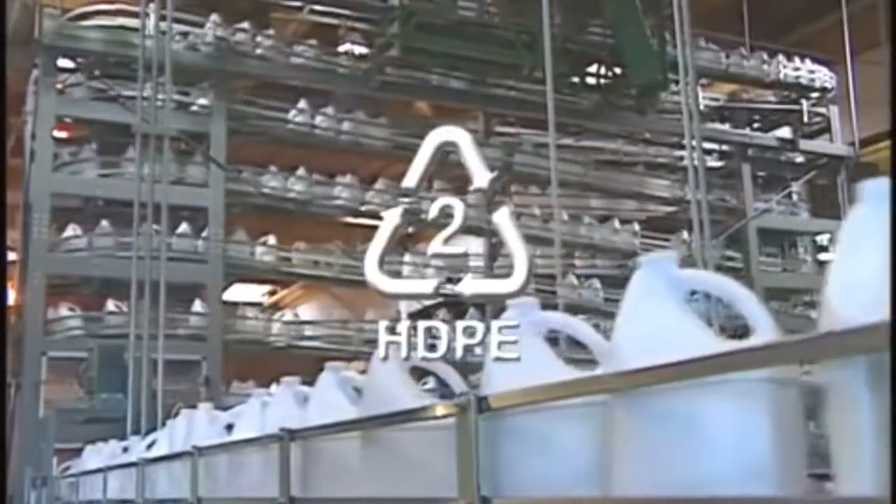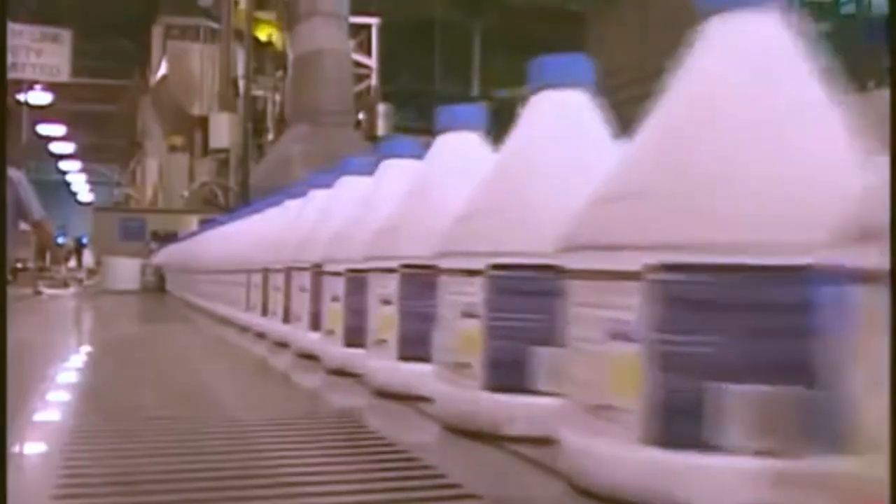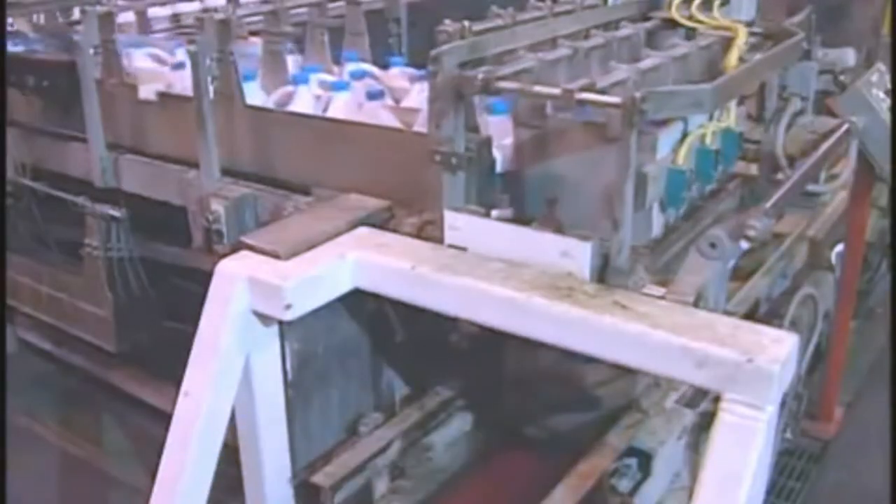Another common type of plastic is HDPE, or number two. Number two containers include products such as liquid detergent bottles, bleach bottles, milk jugs, plastic grocery bags, and juice containers. Number two bottles are created by pouring melted plastic into molds. Once the molded plastic has been trimmed, labeled, and filled, the bottles are placed into a box and packed for shipping to stores.